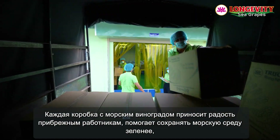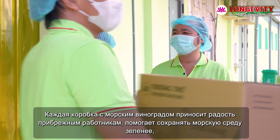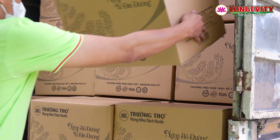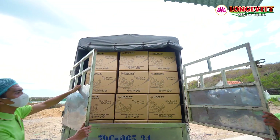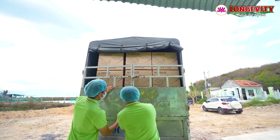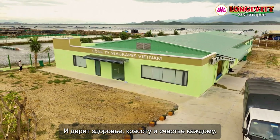Every box of sea grapes shipped brings joy to coastal workers, helps keep the marine environment greener, and delivers health, beauty, and happiness to everyone.